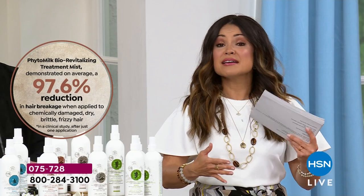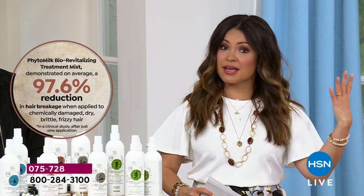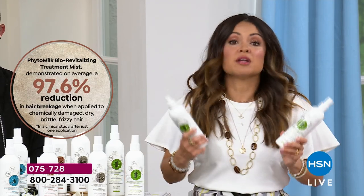Anyone with hair that is frizzy, fried, frail, damaged, thin, coarse, curly, long, thick — every single hair type can benefit from this product. And what I love is you can't goof it up. Use it wet or dry — it's a heat protectant and a color protectant.